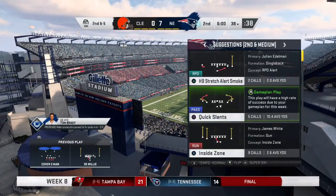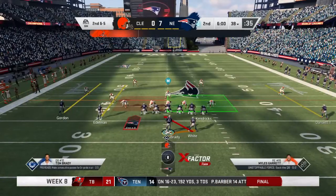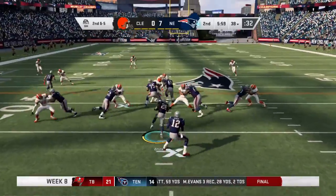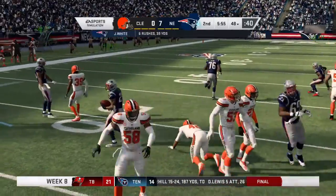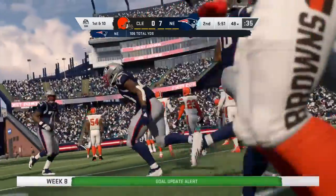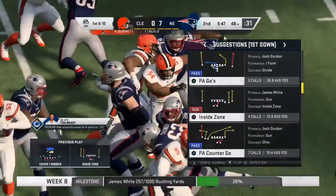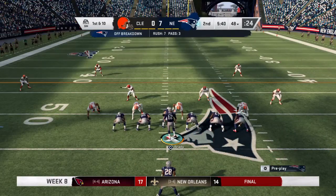A nice inside run sets up a very manageable second down — a very solid gain on that play. Ryan is able to get this one across the 45 before he's brought down — a 10-yard pickup, enough for a Patriot first down. Tremendous blocking by the interior of the offensive line; they blasted a gaping hole for him to gallop through.